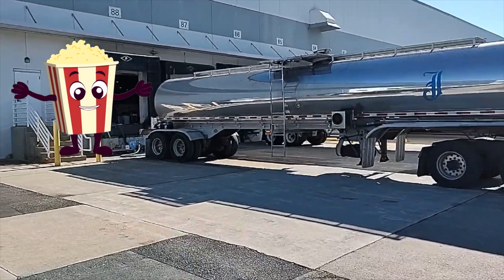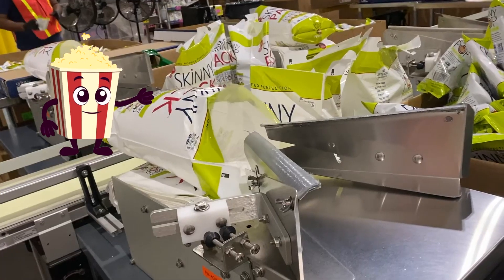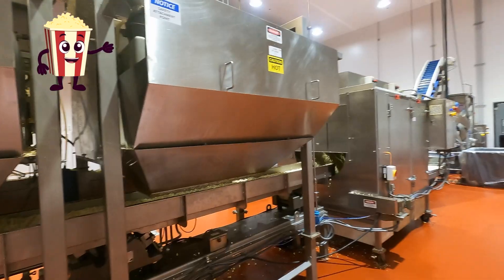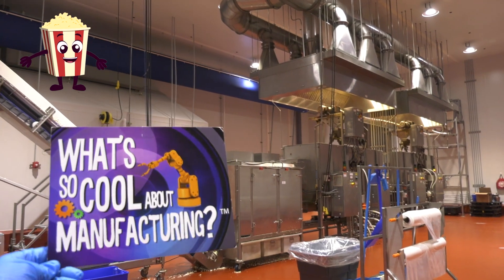It all starts at the back of the building, where large tanks of oil and super-sized bags of popcorn kernels are brought in. In one of the large industrial kettles, a precise amount of oil and kernels are mixed together to produce a ton of fresh popcorn.